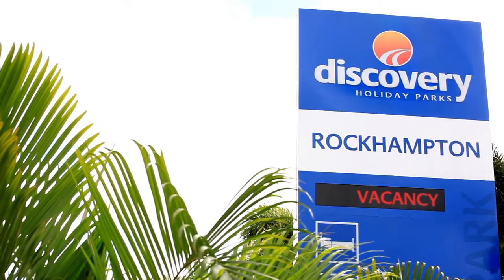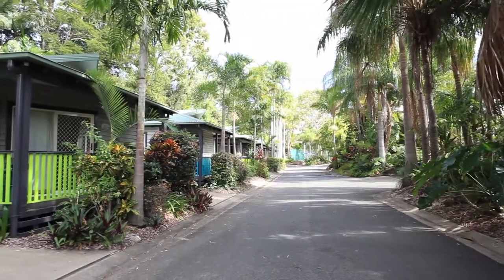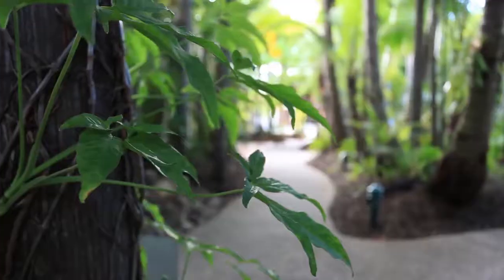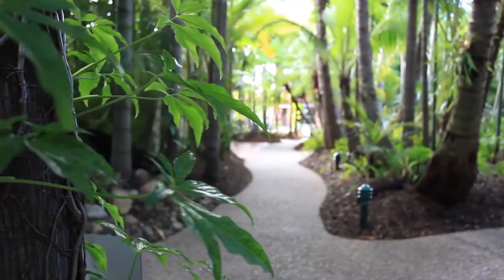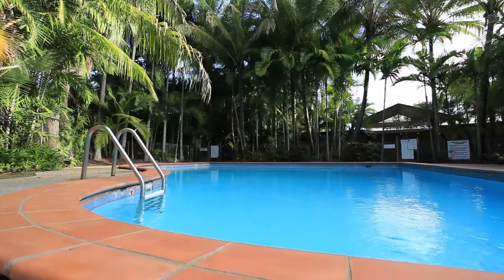Welcome to Discovery Holiday Park's Rockhampton. This park is located on the Tropic of Capricorn in central Queensland — the ideal holiday or corporate event destination, only one and a half hours drive from Gladstone and three hours from Mackay.